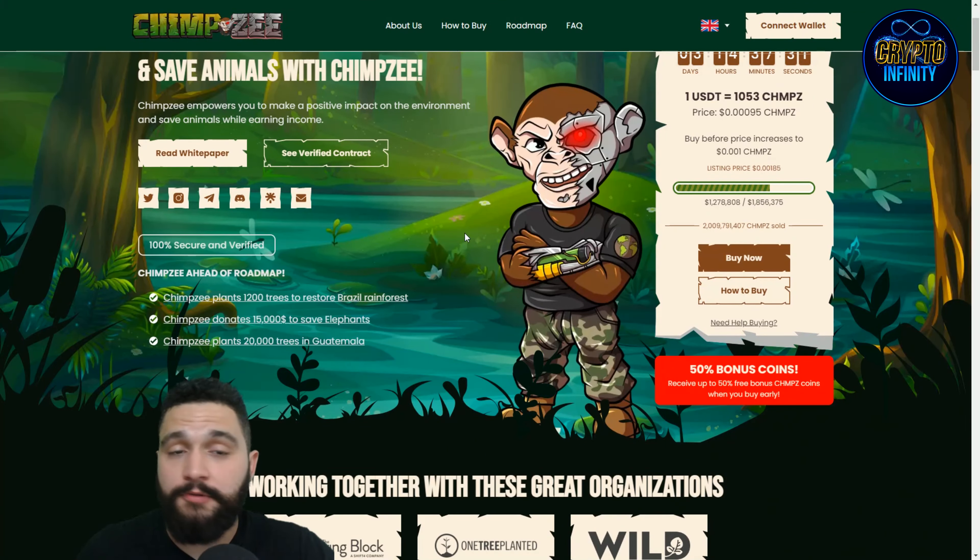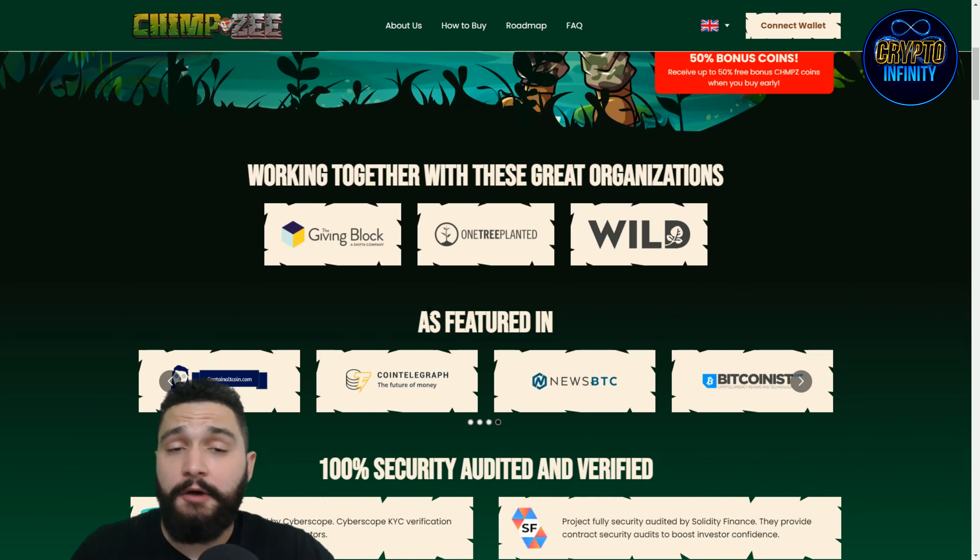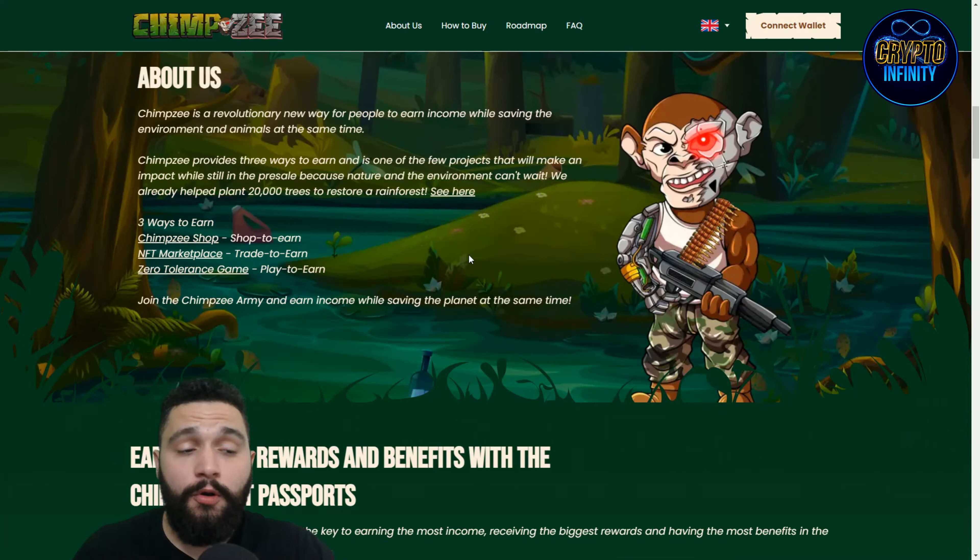Chimpsy is all about charities. You can see they planted 1,200 trees in the Brazilian rainforest, made $15,000 in donations, and planted 20,000 trees in Guatemala. They have great partnerships and features, which is an awesome part for their followers and supporters.